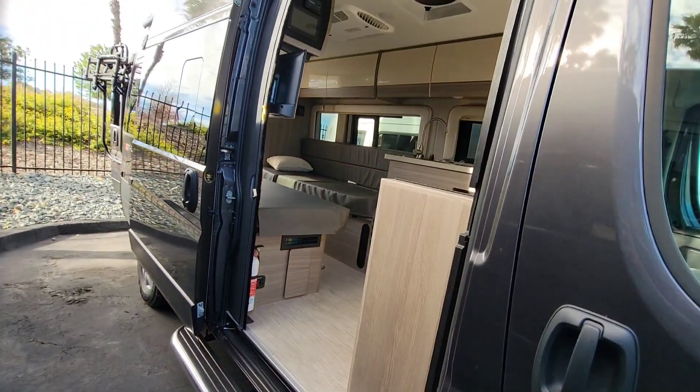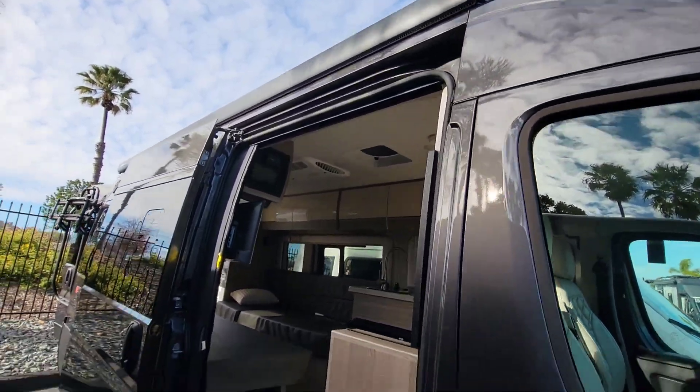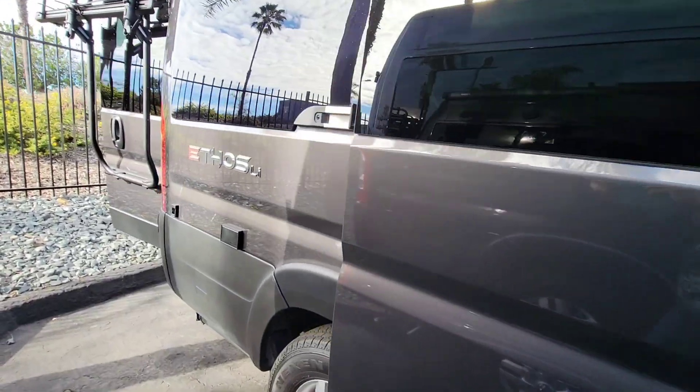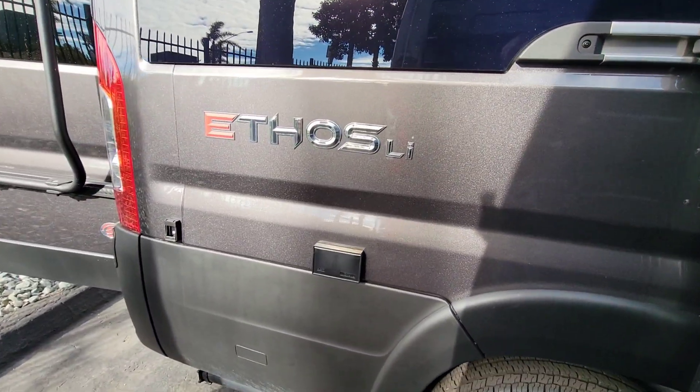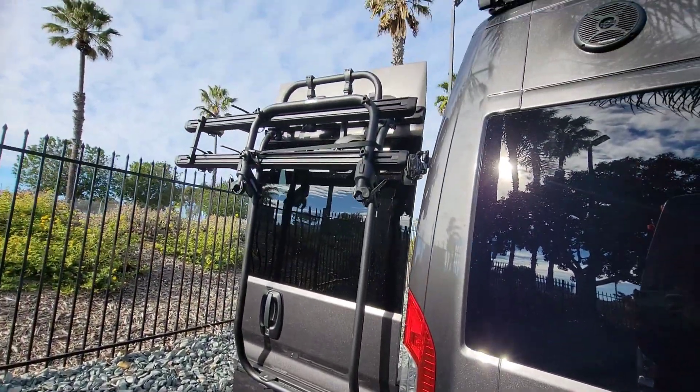Love it. First thing I love is the bug screens. It has an awning, just like the last one. We'll do our little walk around. This is lithium-ion too, but it may not have as much solar as the last one. And there's the bike rack.